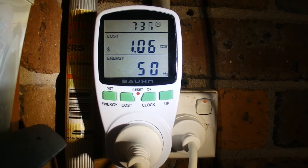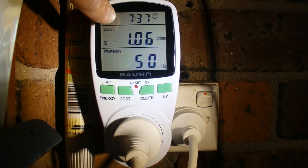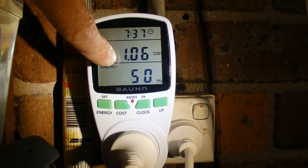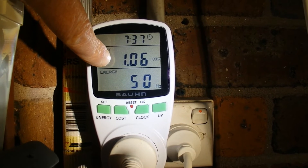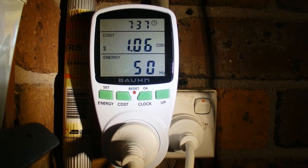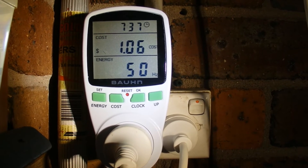It's now approximately 7:30 the following morning and the total cost showing is a dollar and six cents. If you subtract the initial 11 cents from that dollar six, that leaves you with 95 cents for a 24-hour day to run this fridge-freezer.